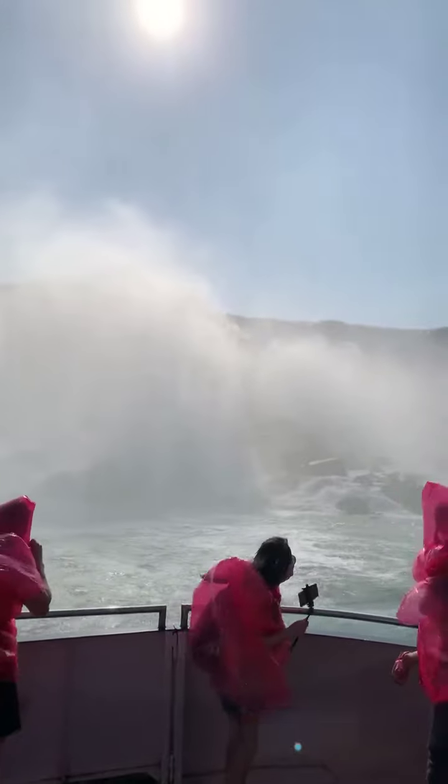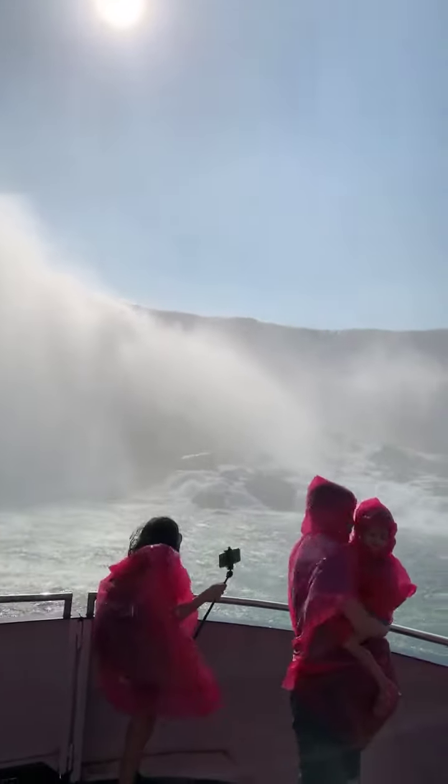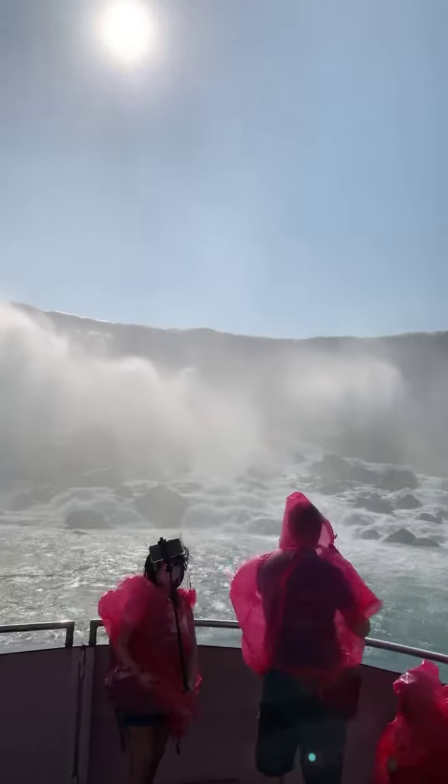Though the height of the American Falls is higher than the Canadian counterpart, no daredevil ever preferred to go over the American Falls. All stunts were performed from the Canadian Horseshoe Falls, which is more popular with its immense water flow rate and shape.